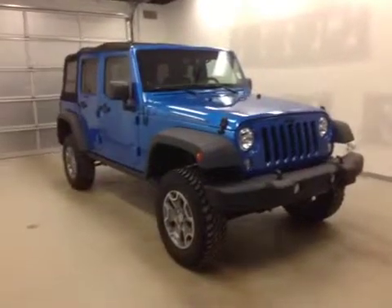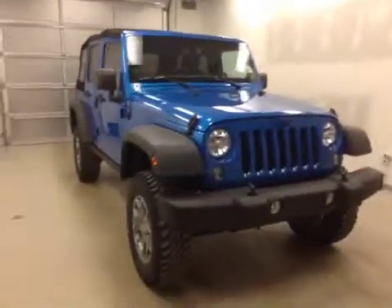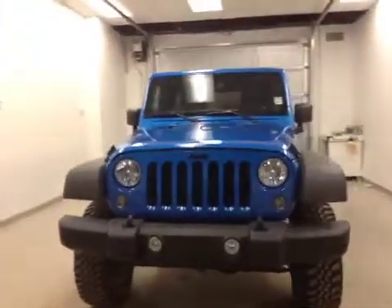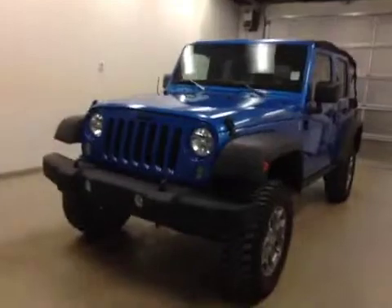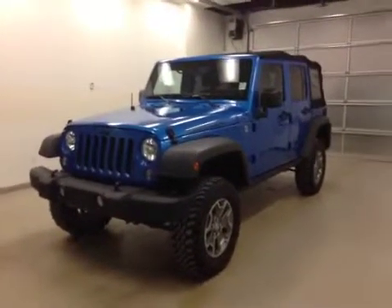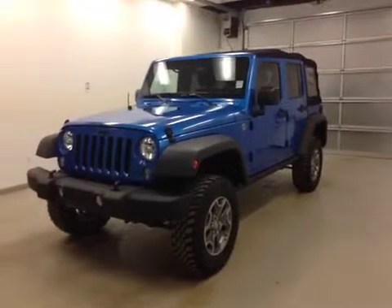Alright folks, once again, this is stock number 2478, a 2014 Jeep Wrangler Rubicon Unlimited, and our color is blue. Thanks for watching.